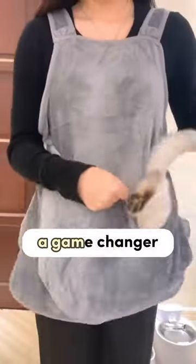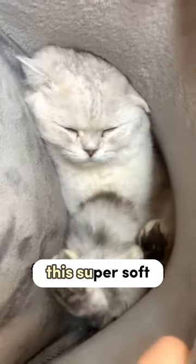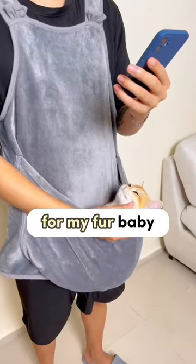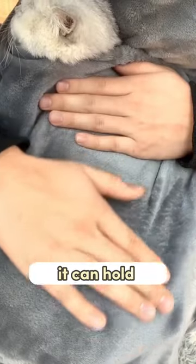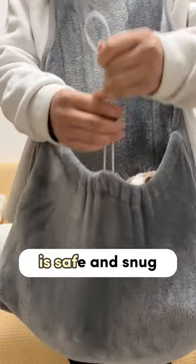My cat carrier apron has been a game changer. It's like having a kangaroo pouch for my cat. This super soft, warm velvet pocket is the perfect spot for my fur baby. It can hold up to 15 pounds and it's adjustable, so I know my cat is safe and snug.